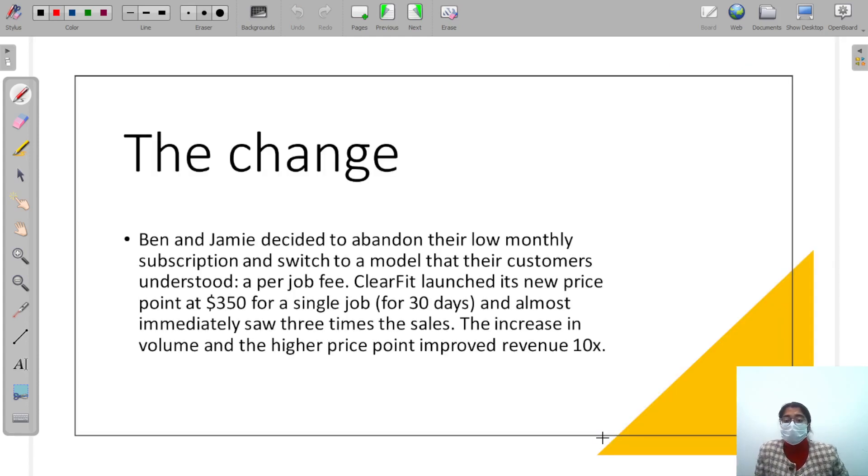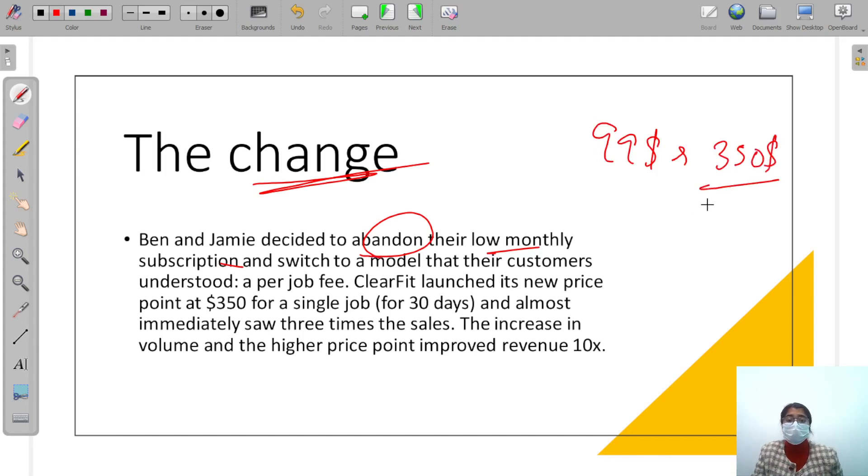So they made a lot of changes. Because revenue wasn't coming from the monthly subscription fee, they had to do something else. They abandoned their low monthly subscription and switched to a per-job-posting model. They set their price at $350 for a single job posting — not a subscription — and the job posting would be active for 30 days.